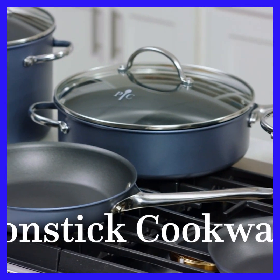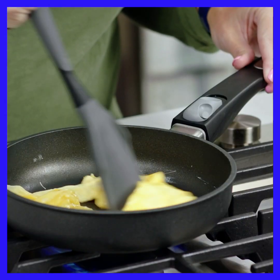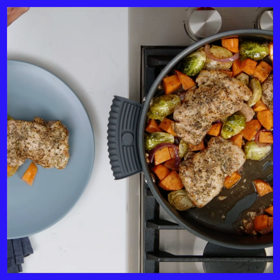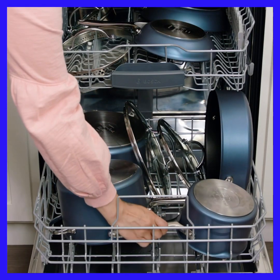First is nonstick — the foundation to a good cookware collection. It's your everyday workhorse for delicate foods, one-pot meals, or for when you want to cook something quick. Plus, it's super easy to clean in the dishwasher.